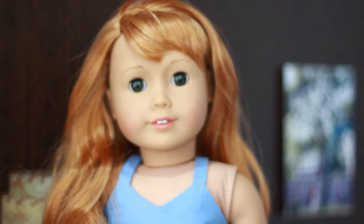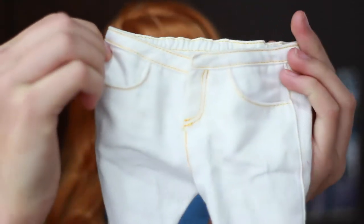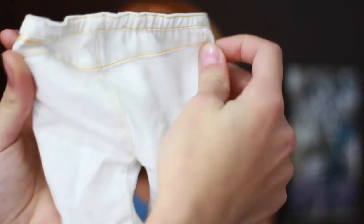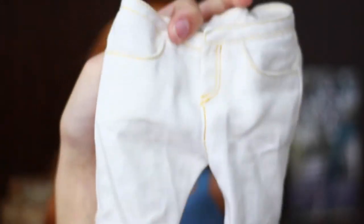My favorite clothing piece — the bottoms I've been loving — are these white pants from American Girl. They are retired; they're from Sage's collection, so they are retired, but they're so cute. Paired with the right top, they look so vintage-y, and I just rolled them up at the bottom. I love using them so much.